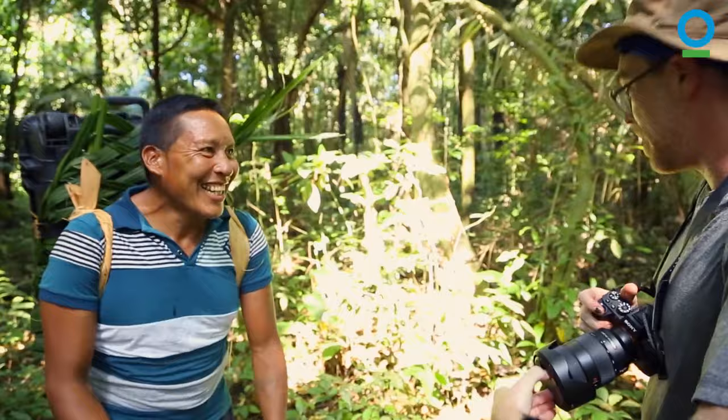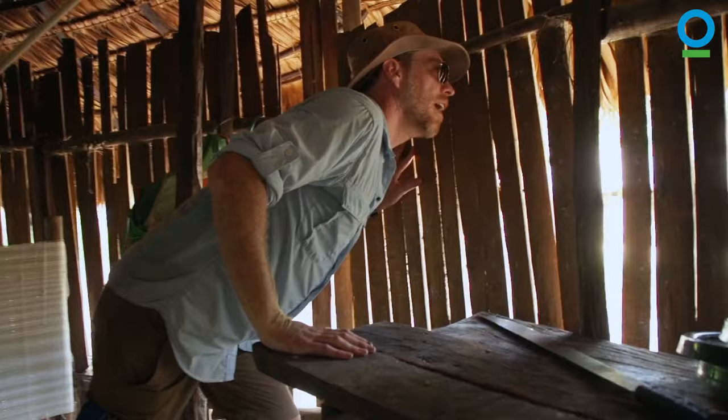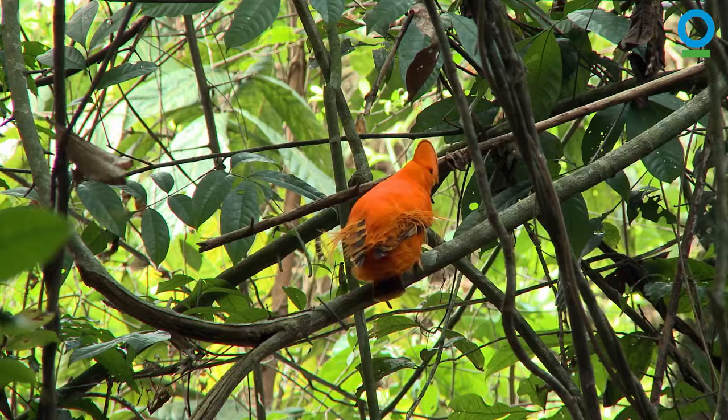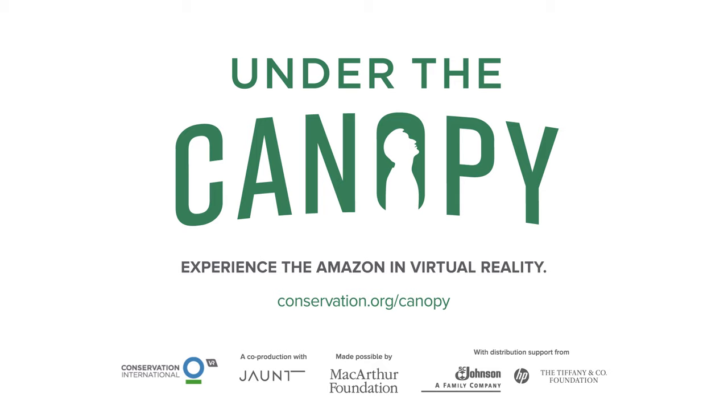Their traditional knowledge is absolutely phenomenal, and they were an essential part of the production crew. This film gives you a sense that this is a real place. It has real communities whose lives matter, and it's got amazing wildlife. And if we can protect it, we're not only protecting an incredibly important landscape, but we're also protecting our own future.